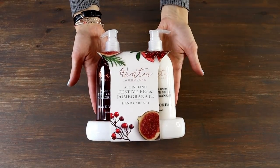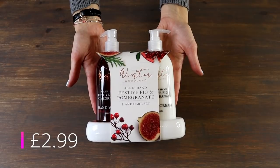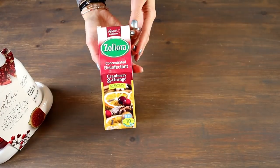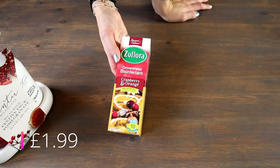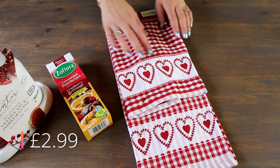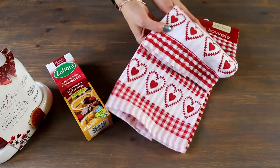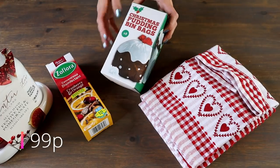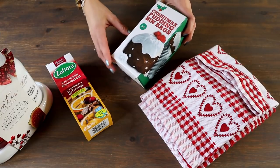For my first basket this is going to be the homey basket, so perfect for a mum, sister or close friend — just someone that loves home comforts and bits and bobs around the house. First up I'm going to be putting in this lovely hand wash and hand cream set in a festive pomegranate and fig scent. Next up I've got some Christmas Zoflora — this is quite a cult product — in cranberry and orange and it smells amazing. Then I've got these festive little hand towels for the kitchen which will bulk out the hamper, and some Christmas pudding bin bags as a fun joke add-on.